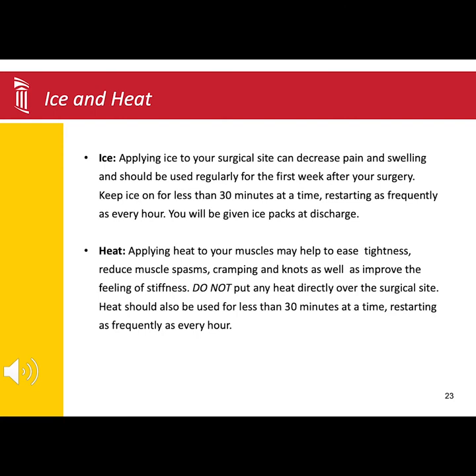You will want to keep the ice and heat on for 20 to 30 minutes at a time, and then remove the ice or heat for 20 to 30 minutes. You can repeat this cycle as frequently as every hour. Also, make sure you have clothing or a towel between you and the heat or ice.